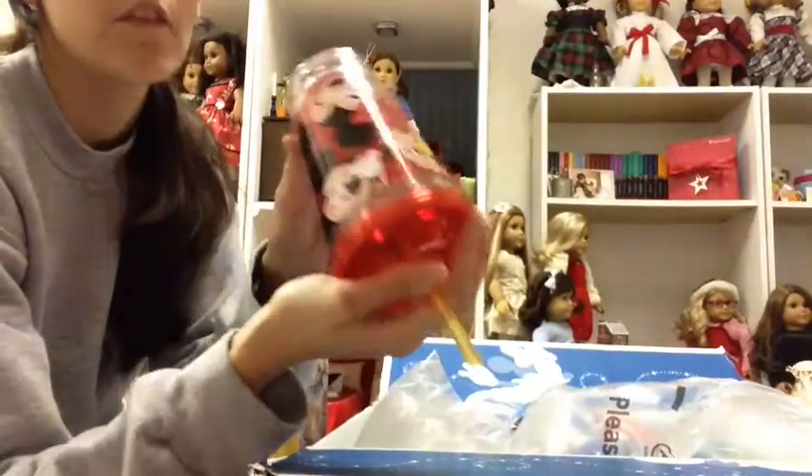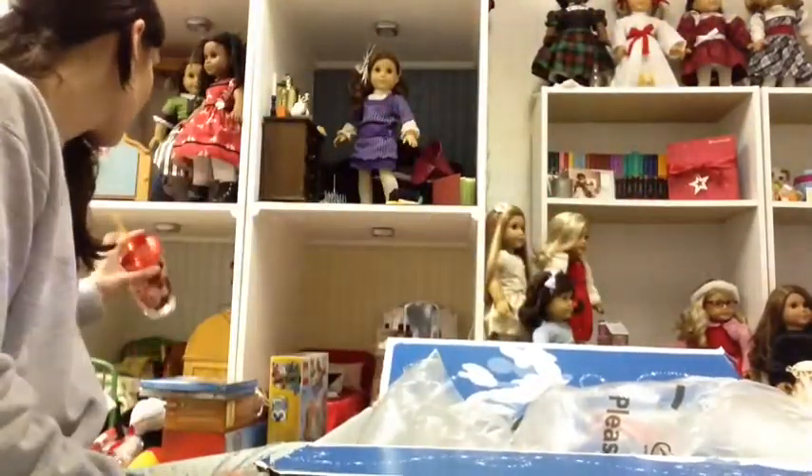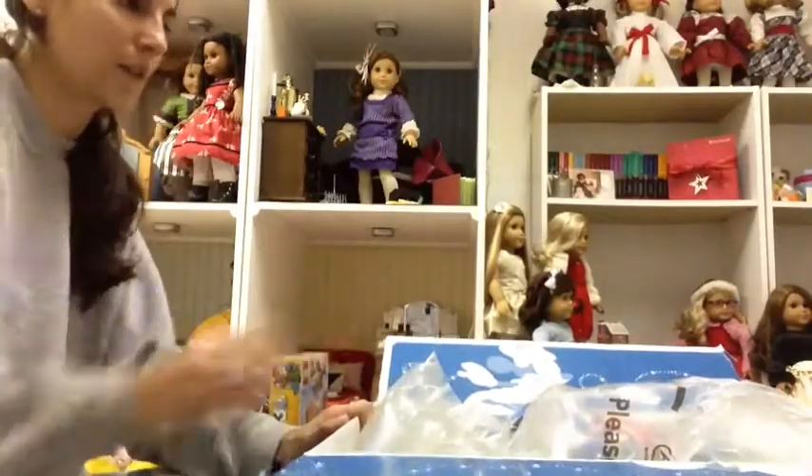We get them a couple of higher quality items — like my daughter got the Bitty Baby changing table which was $120 — but then we get a lot of filler kind of stuff too, so they still have a lot of presents to open. Like this is something for my son which he will love, and it was just $5. It's a Mickey tumbler and it has Mickey heads in it, and he will absolutely love it. I think they had an additional 25% off savings on top of that, so they really have some good deals.